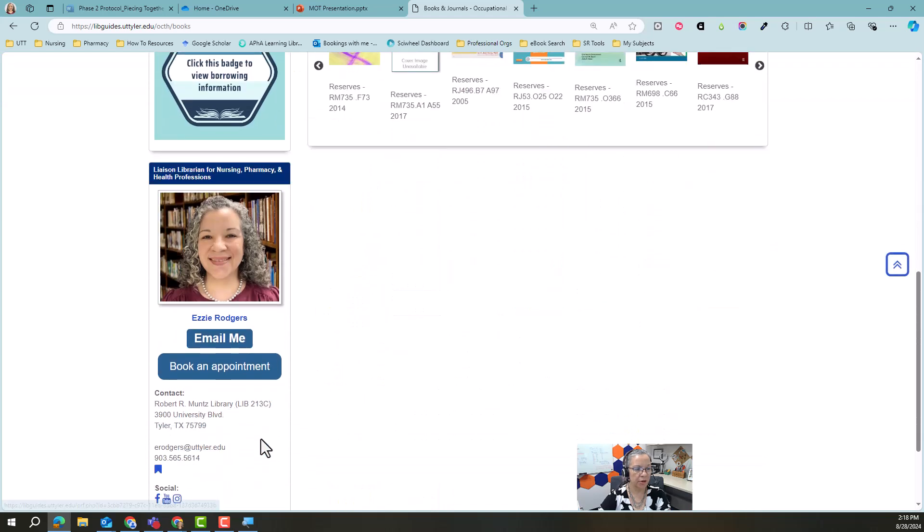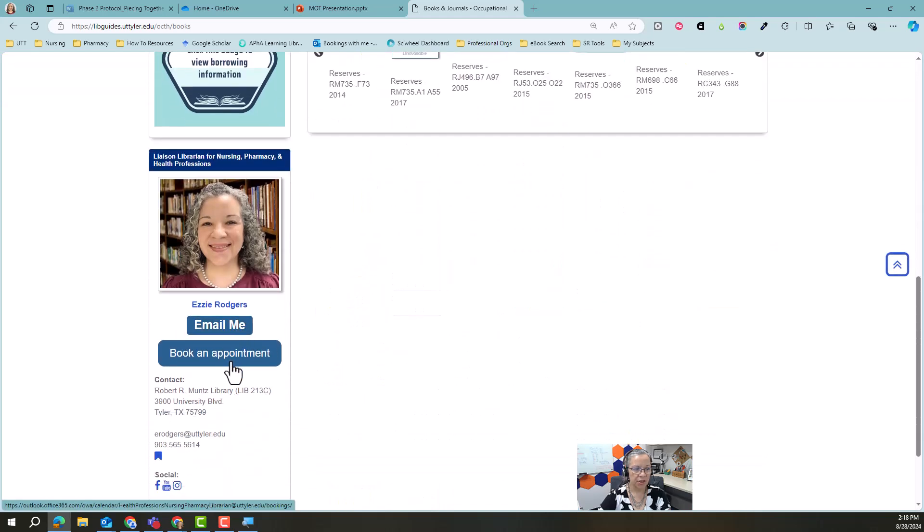At the bottom of every page, there is a direct link to my email or for booking appointments. I can meet you virtually or in person, whatever you prefer.